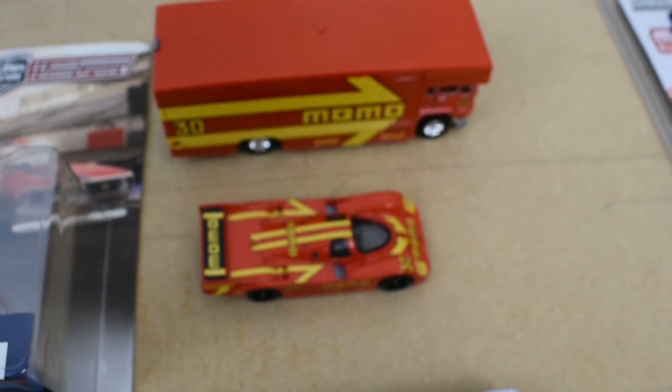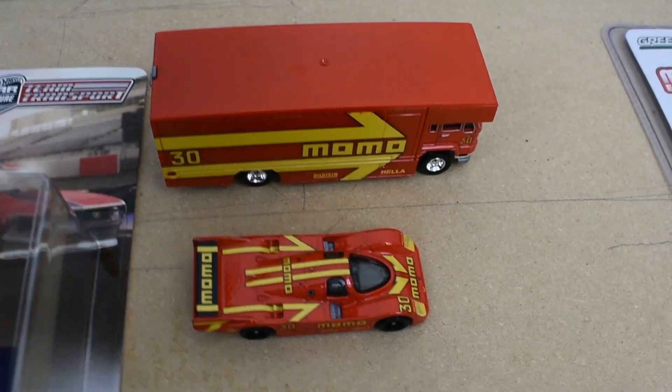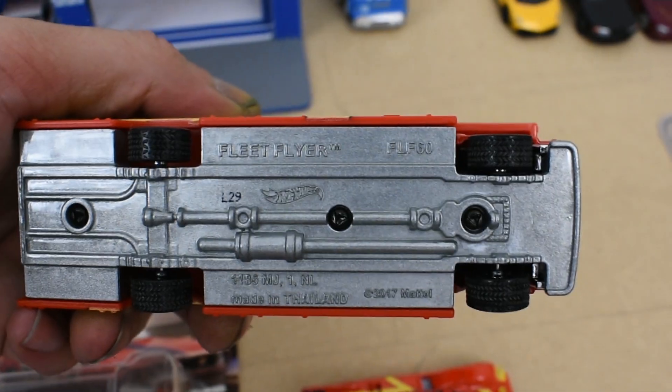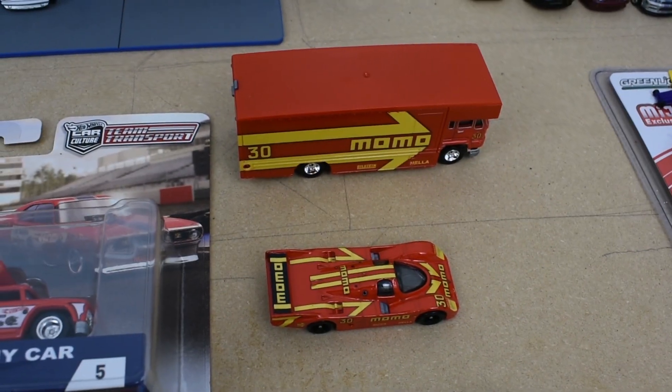Number six was the Momo Porsche. The transporter for this is called the Fleet Flyer. They've used this transporter several times already, but this is the first release of that model. And then the Momo Porsche sits next to it.